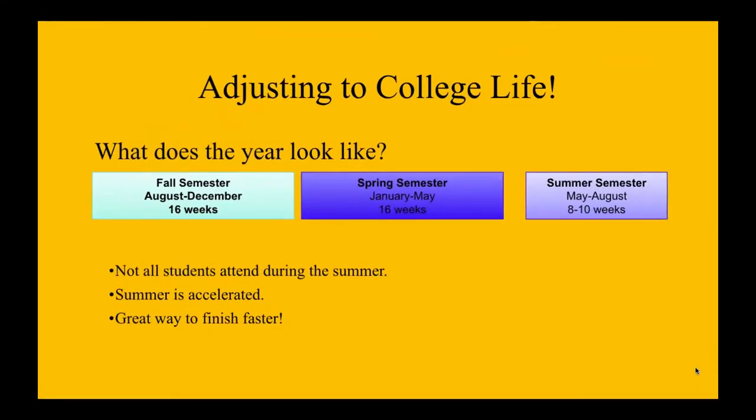So adjusting to college life — what does the year look like for a college student? There are three semesters. There's the fall semester from August to December, which is 16 weeks; the spring semester from January to May, which is 16 weeks; and then there's a summer semester from May to August, which is around eight to ten weeks. Not all students attend during the summer — it is completely optional, but it is a way for you to finish faster if you are looking for a more accelerated track.